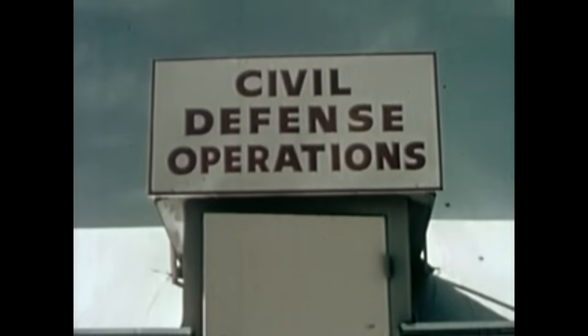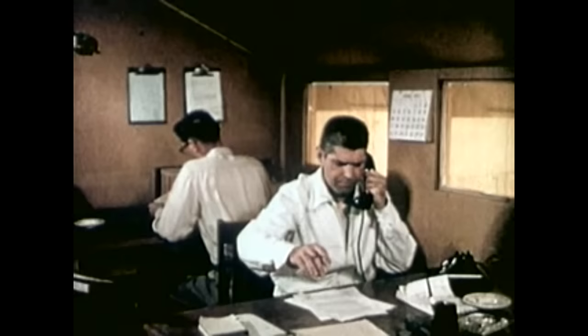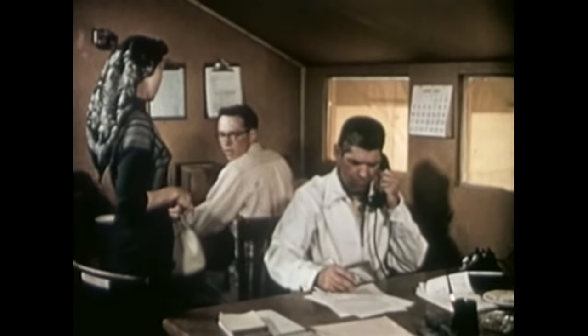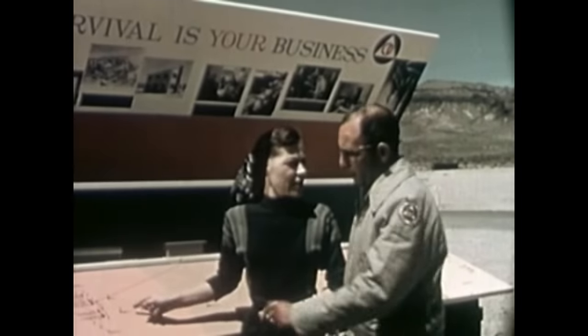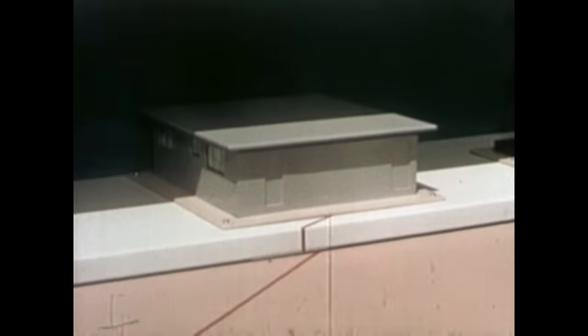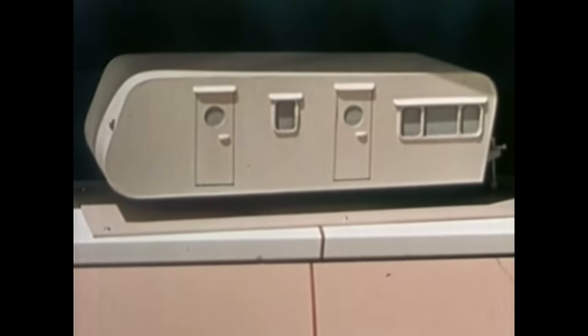I arrived at civil defense headquarters the day before the explosion was scheduled to take place and checked in at once with the official who was to brief me about the test. To give me a perspective of the entire layout, a member of the civil defense staff showed me a carefully prepared model of the site. The scope of the test and the detailed care with which it had been planned amazed me as I listened to the explanation.